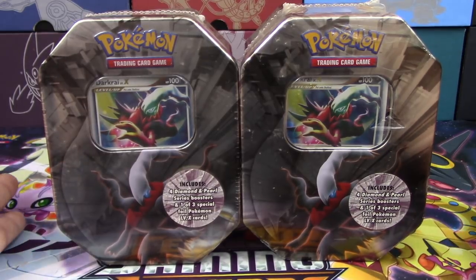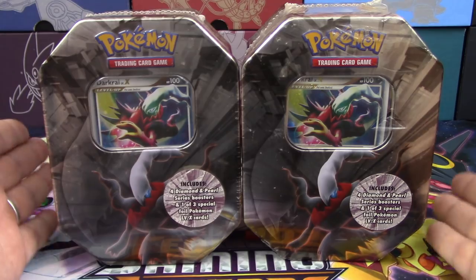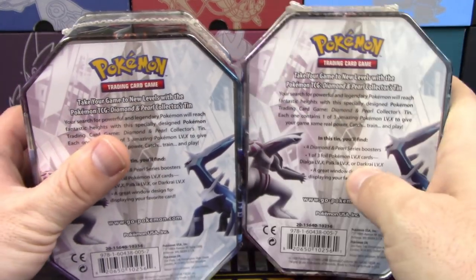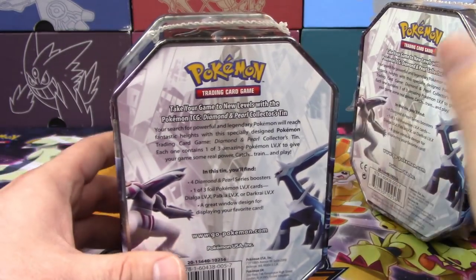I've actually bought three of them. I'm keeping one sealed for my sealed collection. Ed and I are going to open both of these up here today and see who gets the better pulls. We are always in constant competition.